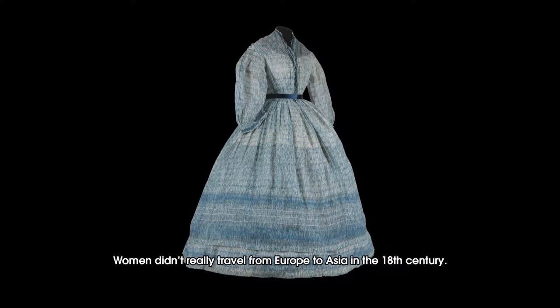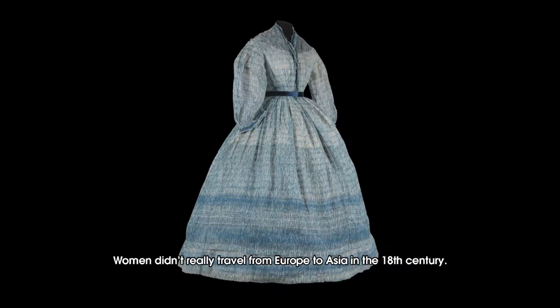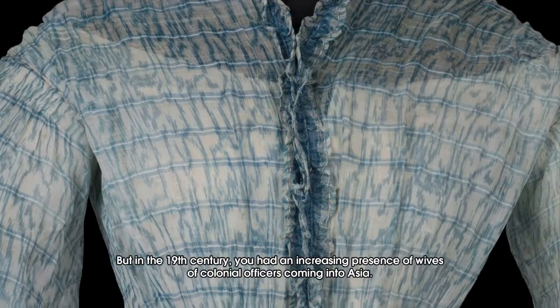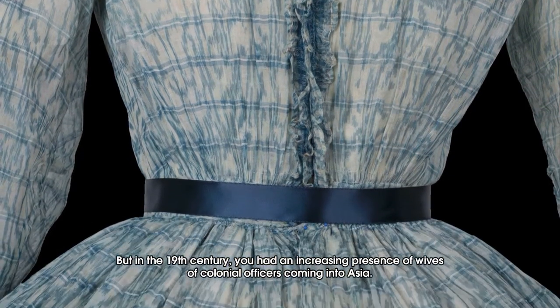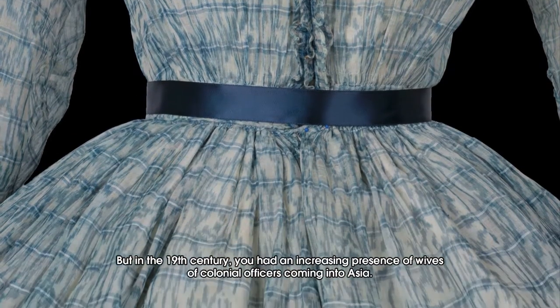Women didn't really travel from Europe to Asia in the 18th century, but in the 19th century you had an increasing presence of wives of colonial officers coming into Asia.